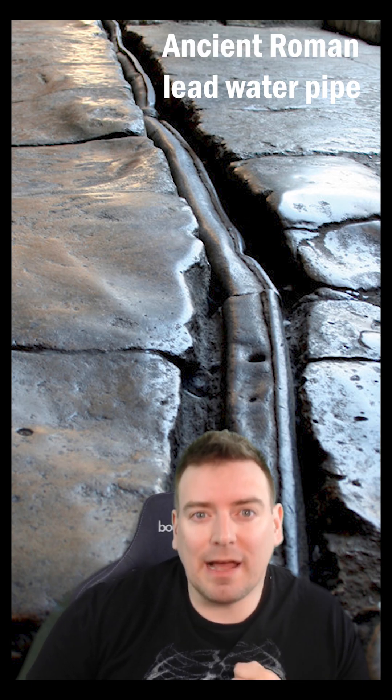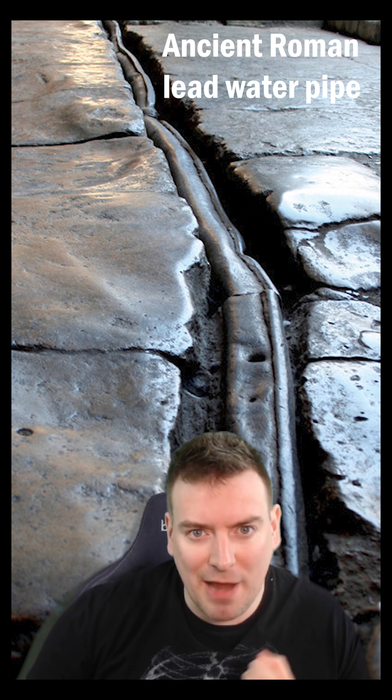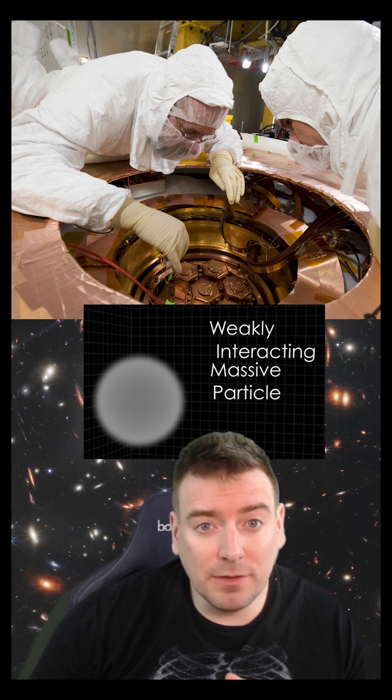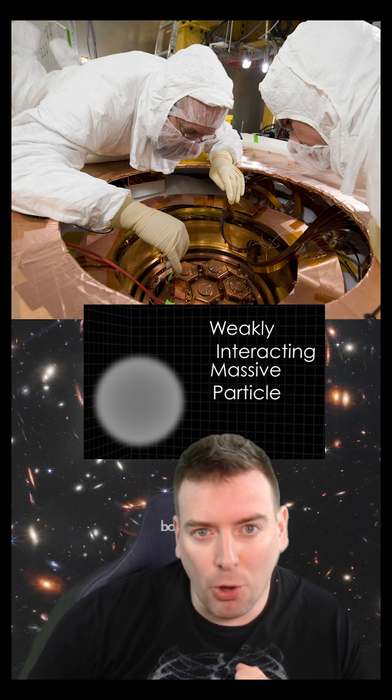Very old lead, like that mined by the Romans, has had enough time for its radioactivity to decrease to very low levels. Modern dark matter search experiments look for theoretical dark matter particles called WIMPs, which interact very infrequently with normal matter.